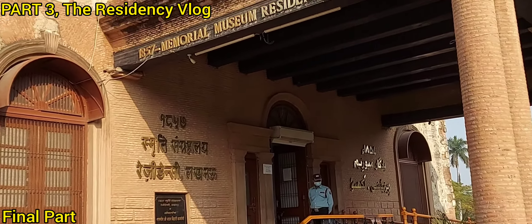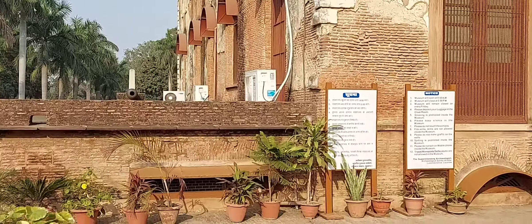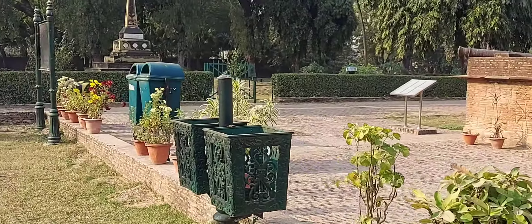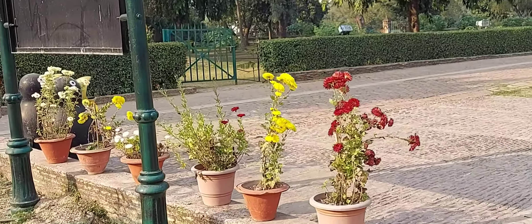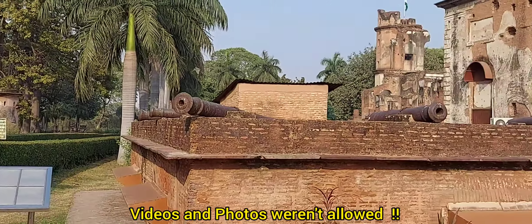We're going to get inside this 1857 Memorial Museum Residency. Yeah, we're going to go into the museum now. Let's get in there.